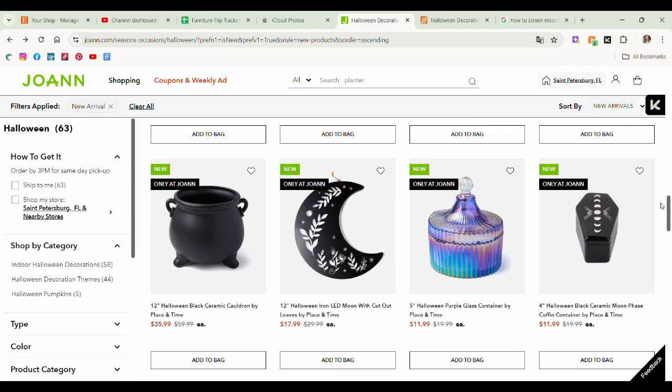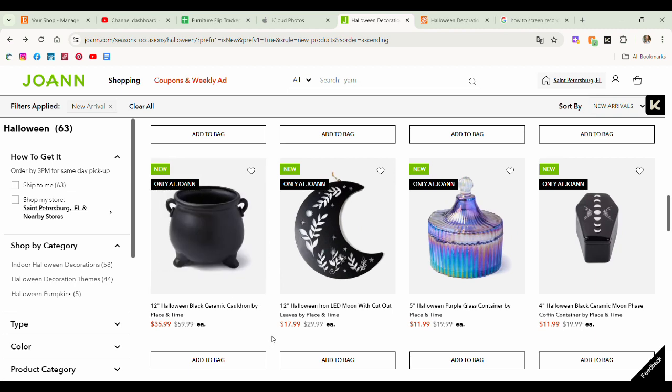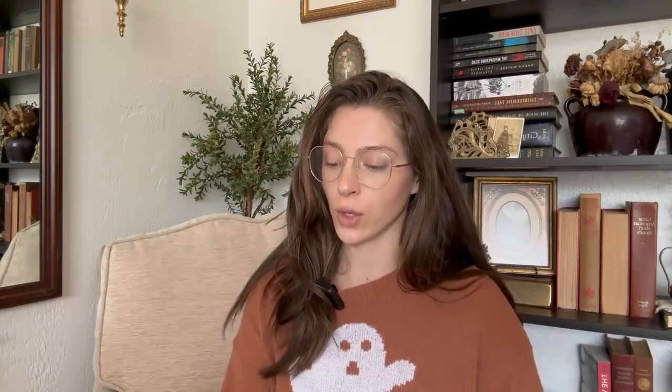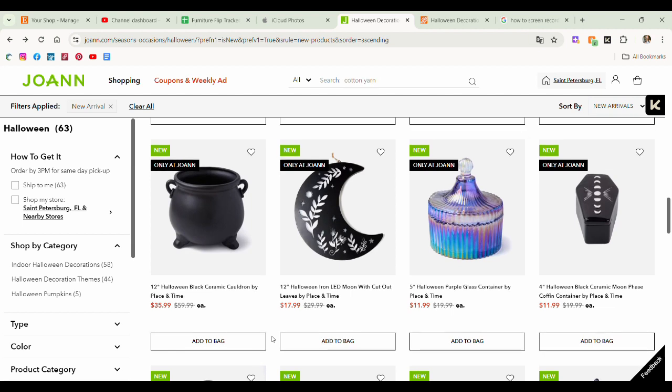I'm a sucker for a cauldron — I always have been and I always will be. I think this 12-inch black ceramic cauldron is really, really cute. It's expensive — why is it $60 originally? Joann's, get it together girl. Anyways, love me a cauldron. I love this little LED crescent moon cutout — I think that is so cute. This is cute for spring, honestly. If you buy this now and use it for spring or even now because it's still spring/summer-ish, that's so cute. Cute spring-ween, summer-ween item. Joann's killed it with this one. $18 now — not bad, but you could get it a little cheaper.